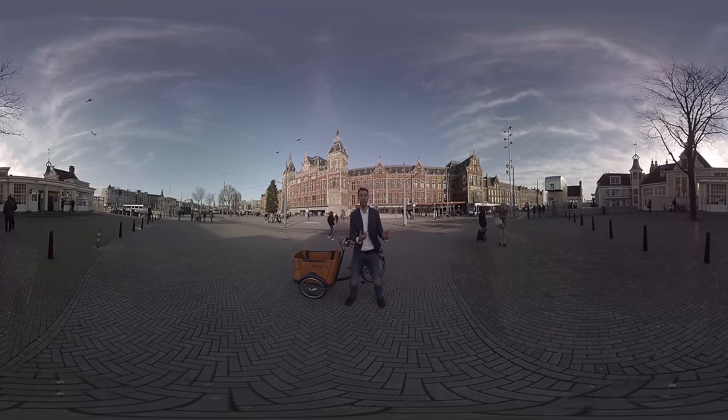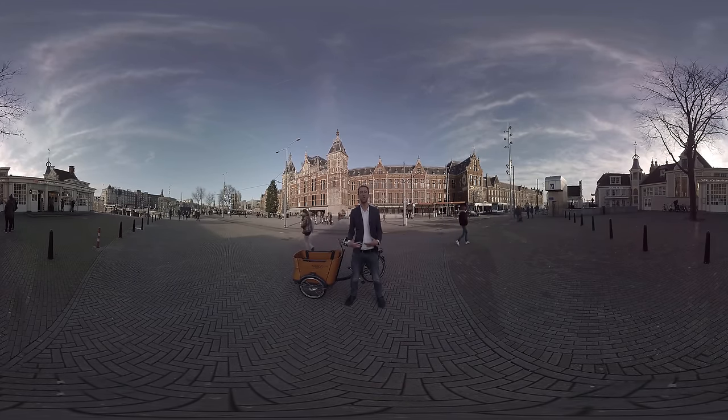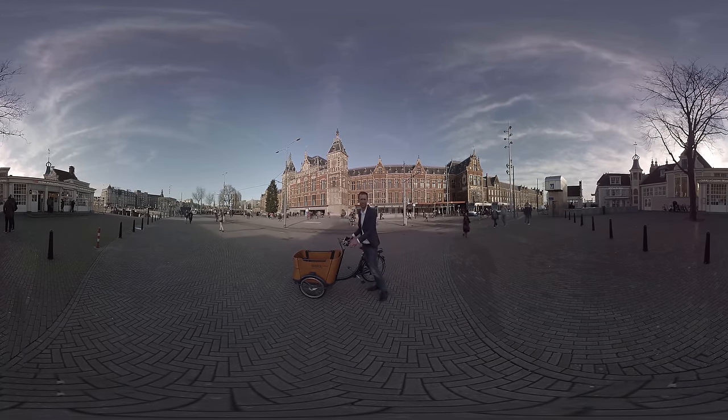Now, don't forget to take a look around during the 360 tour — the city is stunning. Of course, as they say, when in Amsterdam, do as the Dutchies do. So, our first mode of transportation: the bike, obviously. Let's go!